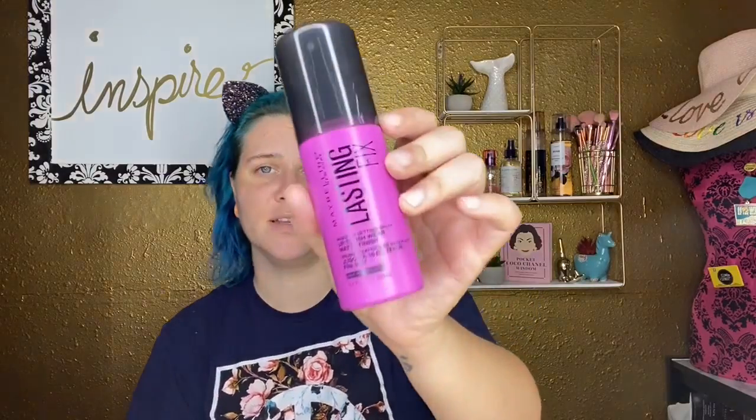First up is the Maybelline New York Lasting Fix Makeup Setting Spray — up to 16-hour wear, matte finish. That's the setting spray I'll be using today.